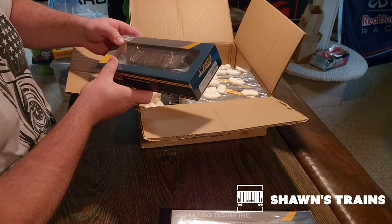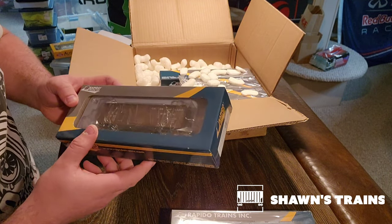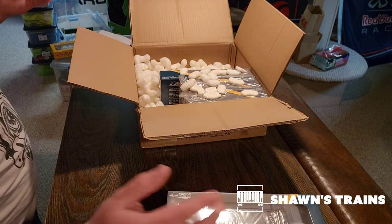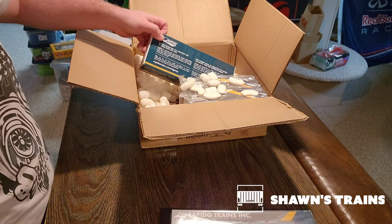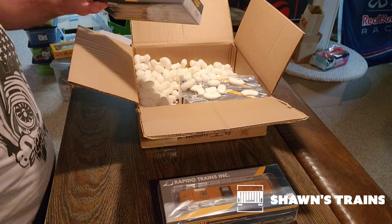Next up, we've got a wood boxcar. So this is the single sheath door boxcar — this is C&O. This is really awesome, this is so cool. Because there's my steamer stuff. I've got a transition era, or early diesel. I've got a steam era boxcar now.